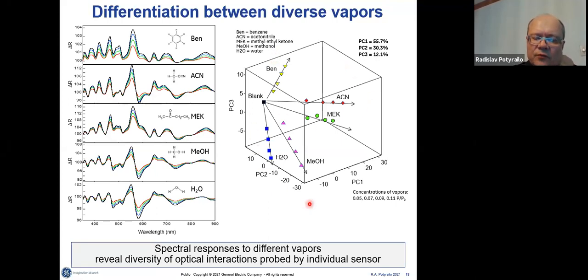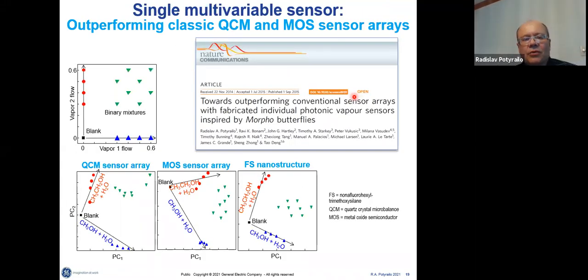The higher dimensionality of this response — 2D, 3D, 4D — the better the sensor's performance to reject interferences and do measurements in complex mixtures. Being part of the sensing community and the electronic nose community — I'm the North American chair of the electronic nose organization — we compared the performance of our individual sensor with sensor arrays. We are outperforming the metal oxide semiconducting sensor array and quartz crystal microbalance sensor array in doing measurements of mixtures of different components, because of the nature of our sensing structure.